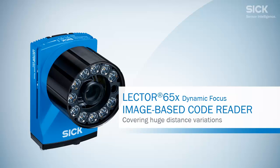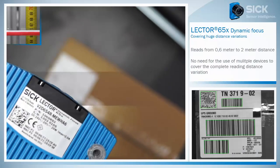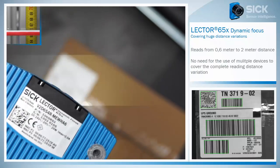SICK presents the Lector 650 Dynamic Focus, covering huge distance variations. Certain applications require a varying distance between the code reader and the object due to the fact that the objects have different heights. The Lector 650 Dynamic Focus is the best solution for this challenge.